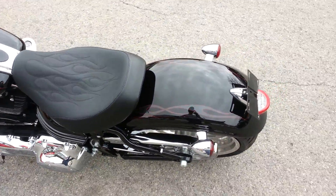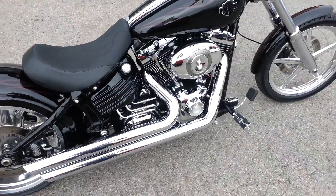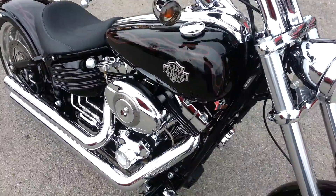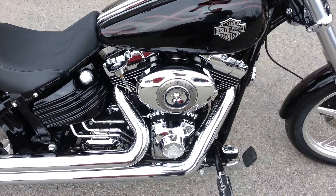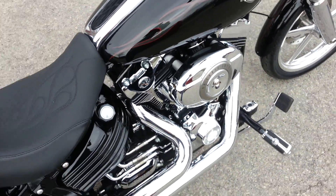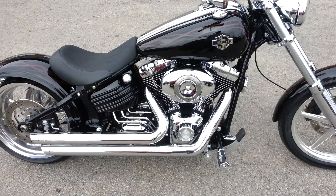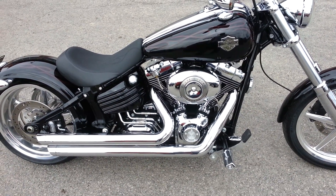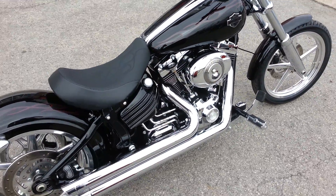It's a fuel-injected motor so there's no choke. It's got some other chrome trinkets like a chrome master cylinder front and rear cover. Also has a stage 1 breather on it and an oil pressure gauge, as well as a Screaming Eagle race tuner to reprogram the air fuel mixture for the upgraded air filter and pipes on the bike.